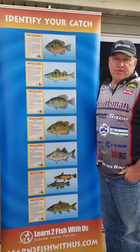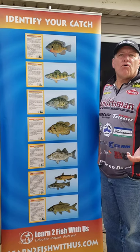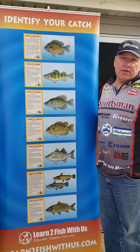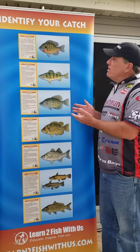Captain Greg here with Learn to Fish with Us. Today we're going to cover fish identification. We'll go over the typical fish you might catch when you go fishing and how you can identify them from one another. So let's start out.